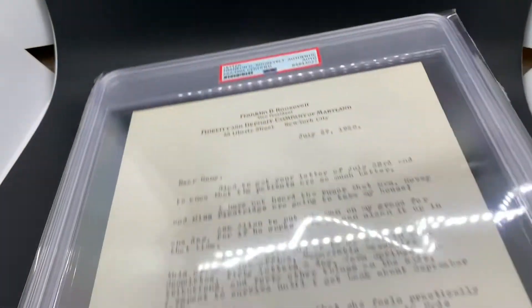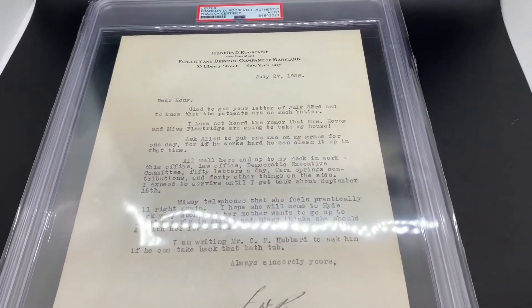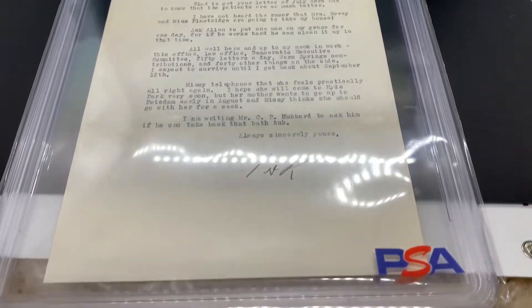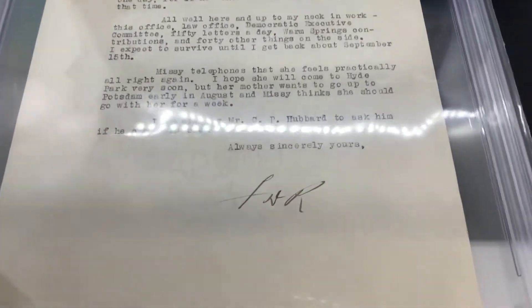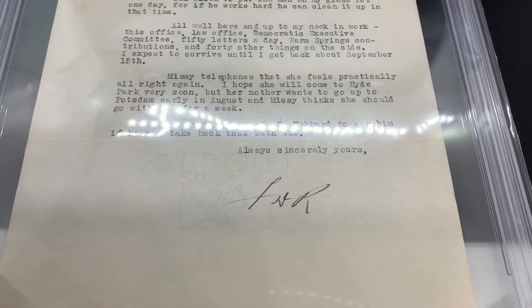And last — save the best for last — this thing is huge. This is a letter from FDR. FDR is actually still a pretty reasonably priced autograph. You can add him to your collection for probably $300 to $500.